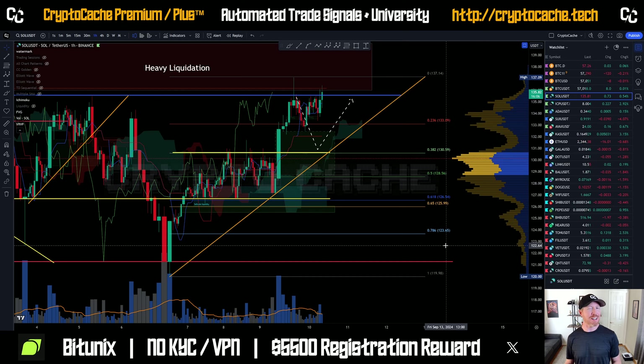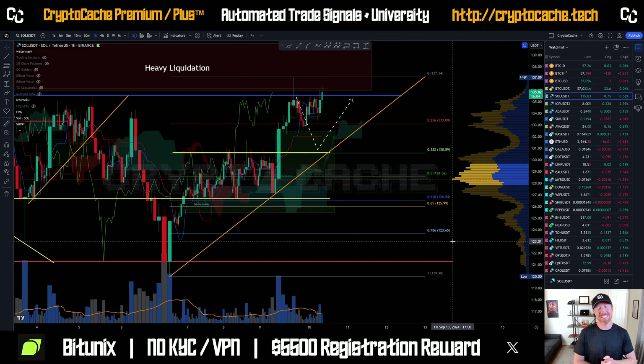Hey everyone, welcome back to Crypto Cash. Thank you so much for joining me here. Quick look at Solana, seeing what's going on, going to double check a few things.